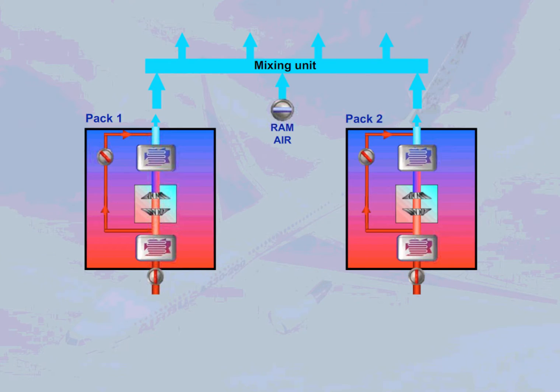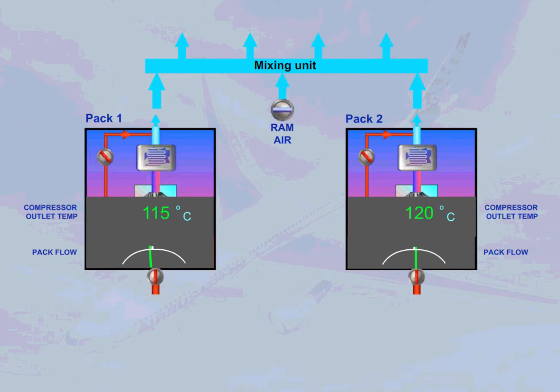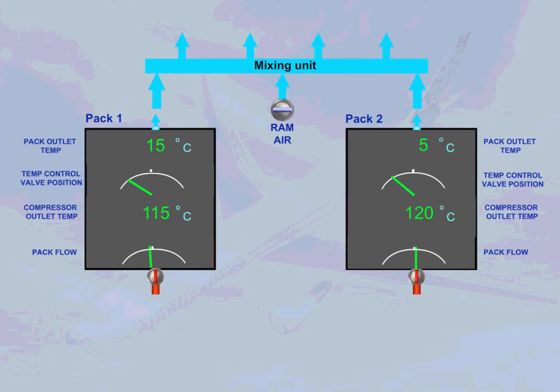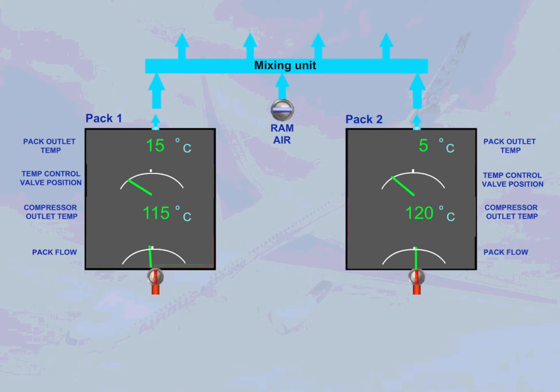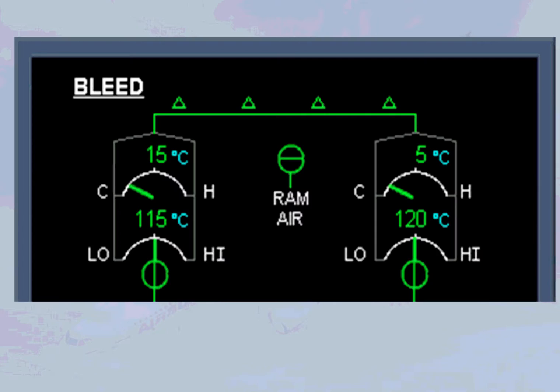Various pack parameters are monitored by ECAM: pack flow, compressor outlet temperature, temperature control valve position, and pack outlet temperature. These parameters, along with the valve positions, are displayed on the upper part of the ECAM bleed page.